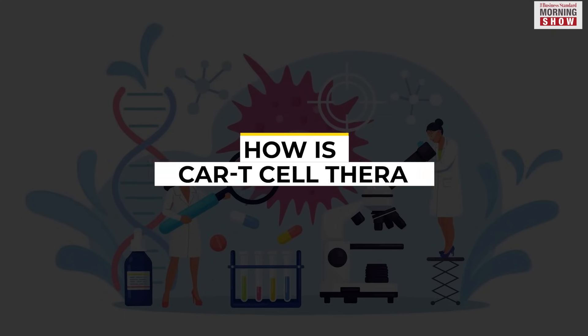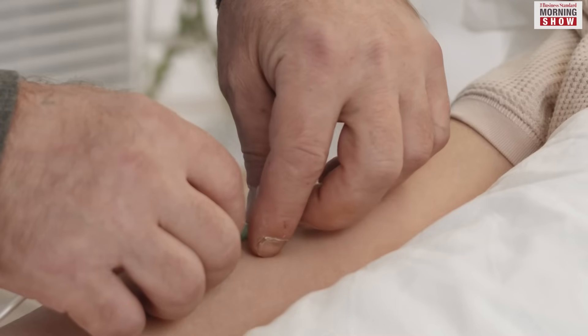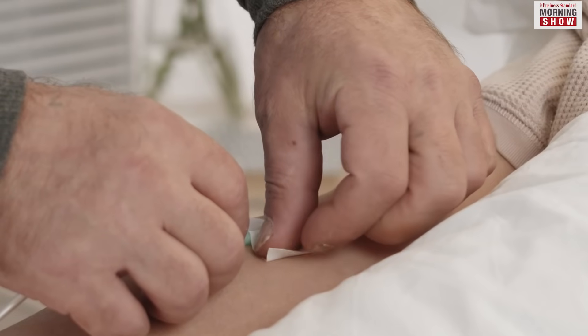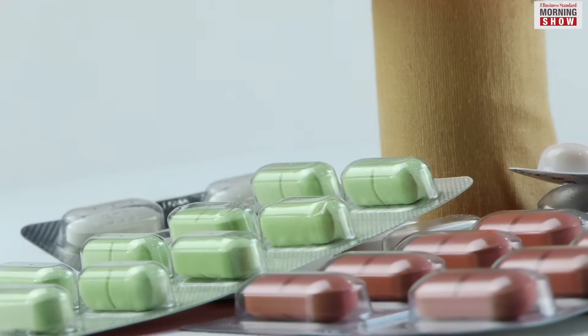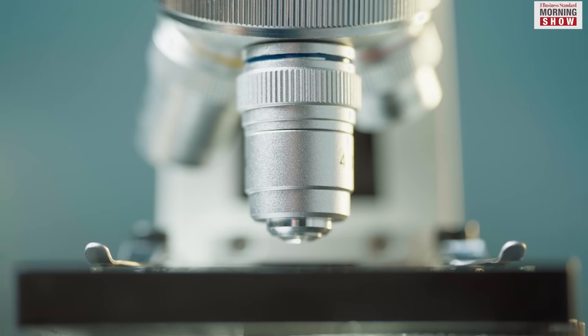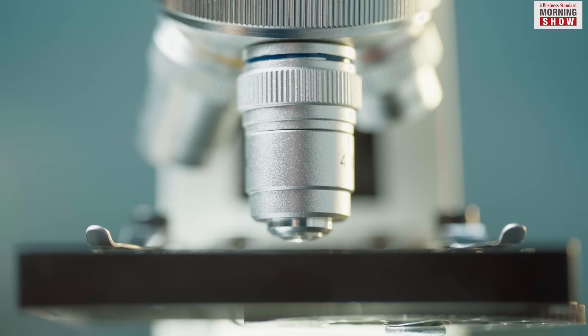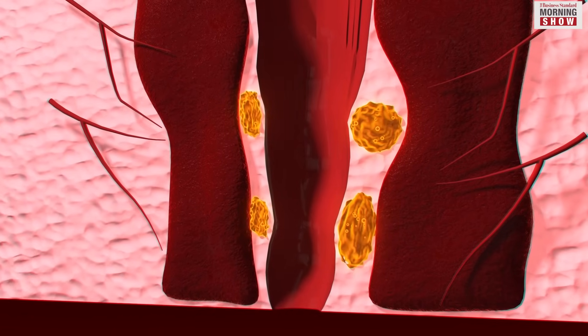CAR T-Cell Therapy marks a significant advancement in the complexity of cancer treatment. In contrast to conventional approaches like chemotherapy or immunotherapy that rely on mass-produced injectable or oral medication, CAR T-cell therapies utilise the patient's own cells. These cells undergo laboratory modifications to stimulate T-cells, a subset of immune cells, prompting them to target and attack tumours.